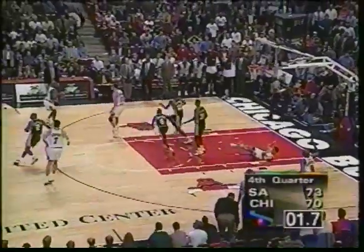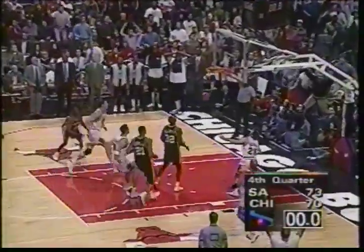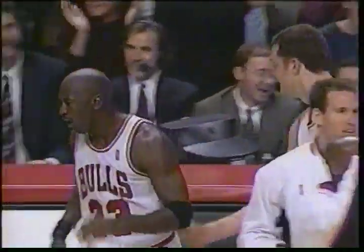At number 2, it's His Airness, Michael Jordan of the Chicago Bulls. This is to time! Yes, sir! I'll take it.